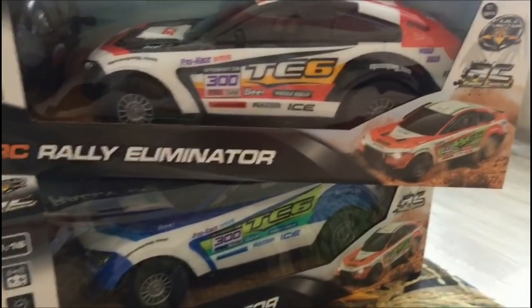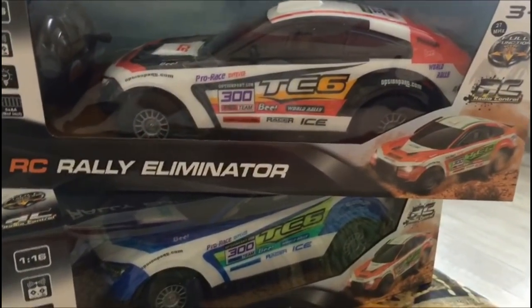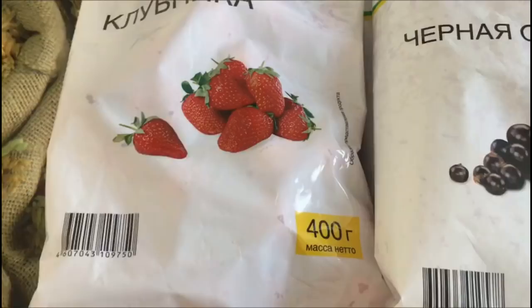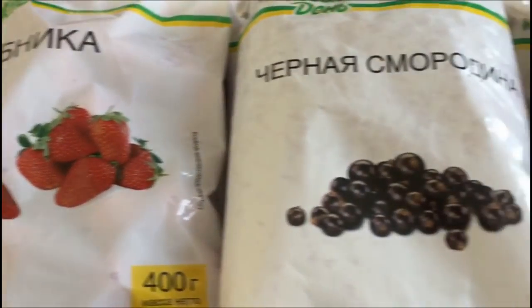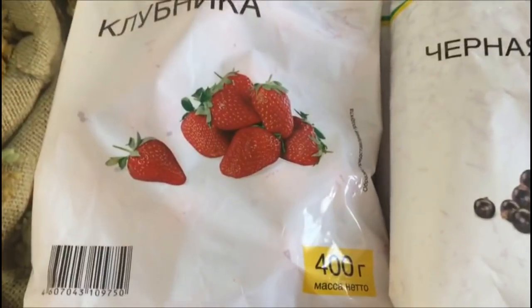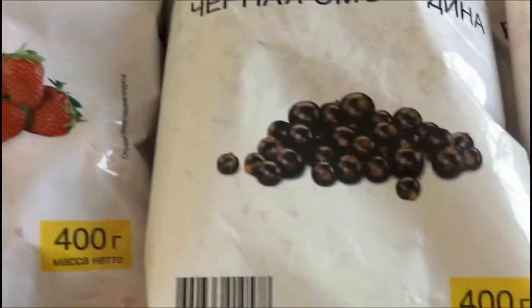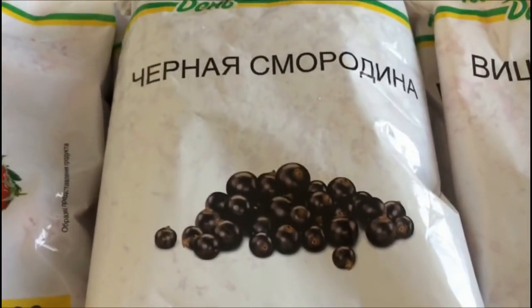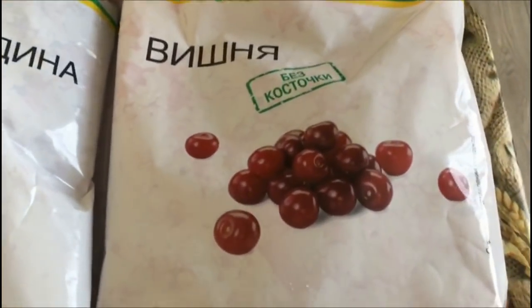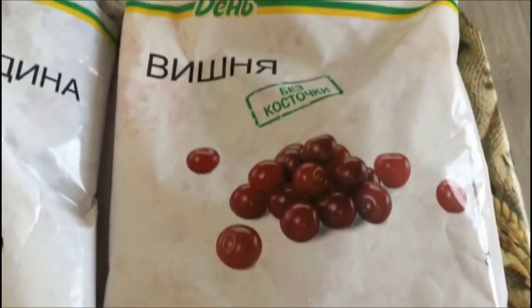Девочки, если у вас есть малыш или кому-то хотите сделать подарок — можете приобрести. Взяли вот такую заморозку — это ягоды на компот. Клубника стоит 64 рубля один пакет. Черная смородина 400 грамм — 48,40. Вишня без косточки 400 грамм — 59,80.